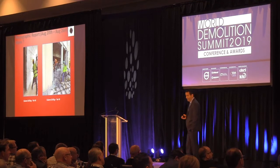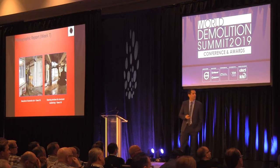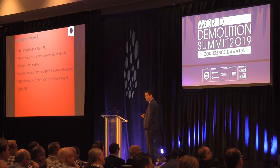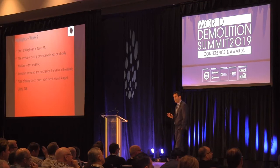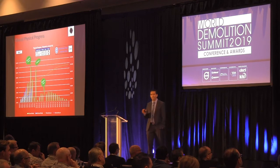We finally started drilling holes in Tower M and also making cuts and structural weakening in Tower M. Highlights, week 7: we started the holes in Tower M, concrete cutting was practically finalized in Tower M, and our operators and mechanical staff arrived on the island. Total trucks removed: 748.